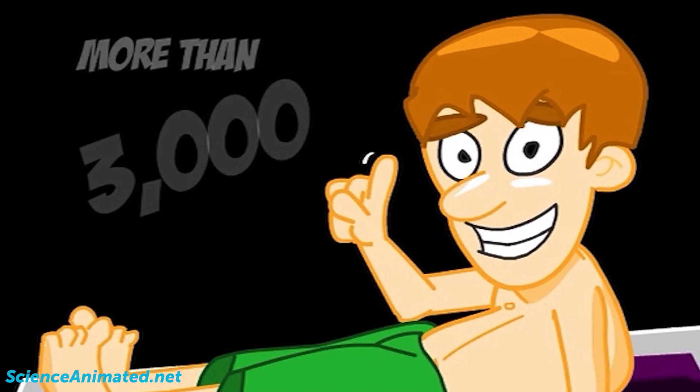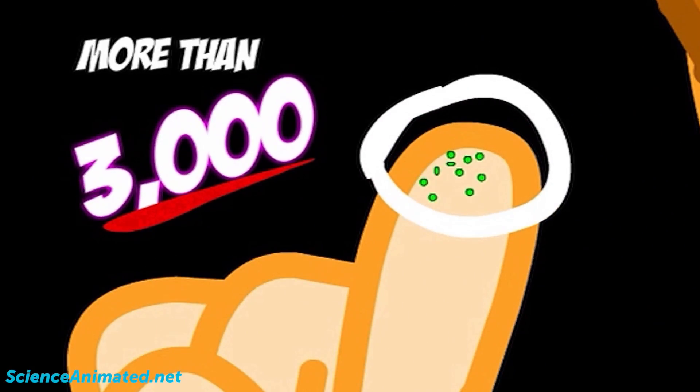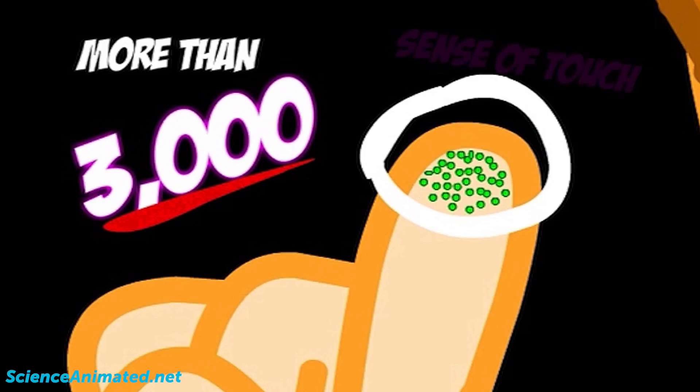We have more than 3,000 receptors in the skin of our fingertips alone. This provides precise feeling.